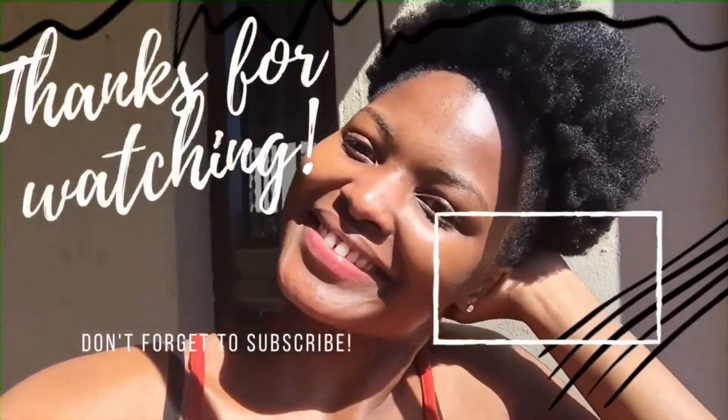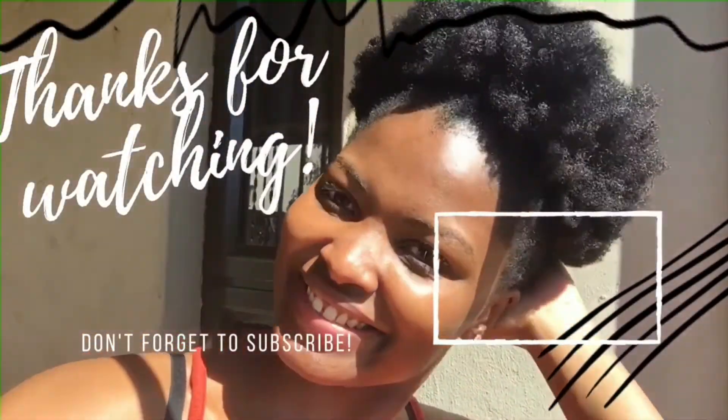Thank you guys so much for watching my video! Please comment down below on what you're currently trying out and what problems you are facing, and I'll try to help you out. Please don't forget to like, comment, and subscribe. Can you guys see the growth though? Look at that, honey! Bye guys!